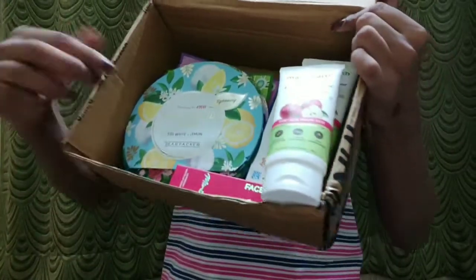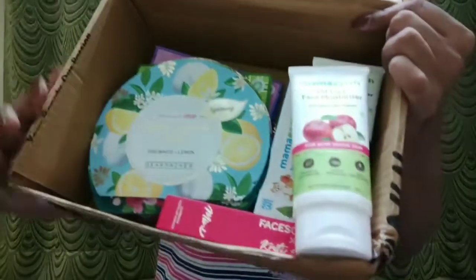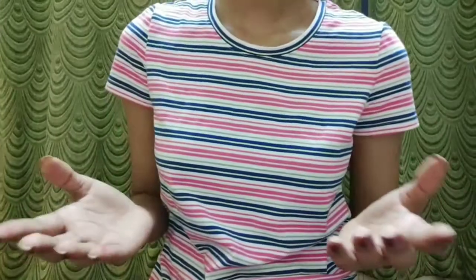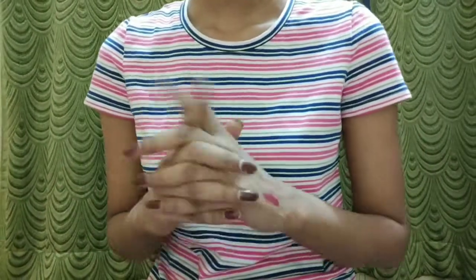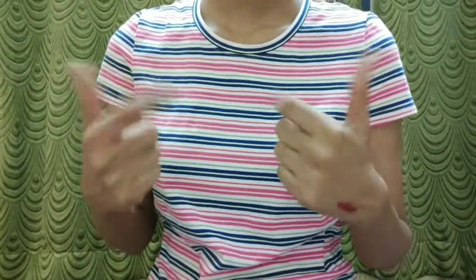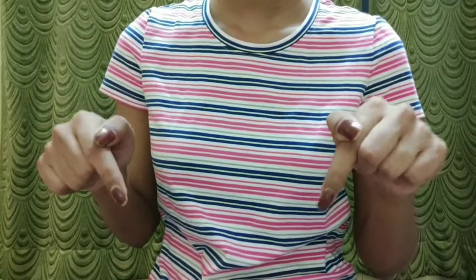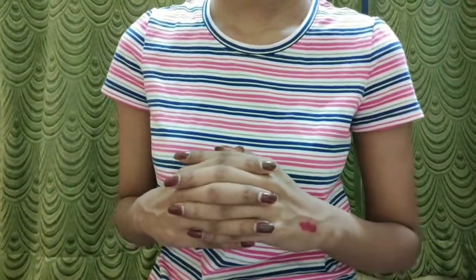So these are all the products that I've got in this haul and I've kept them together. I hope you guys liked this video. If you liked it, do not forget to like, comment, and share this video. If you like this channel, do not forget to subscribe and hit that bell icon so that you will get notifications for my next videos.